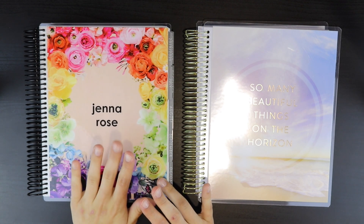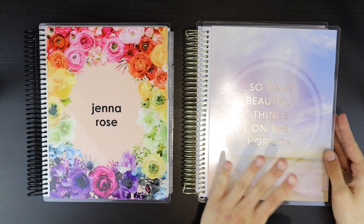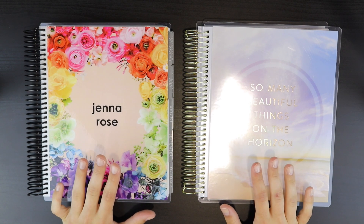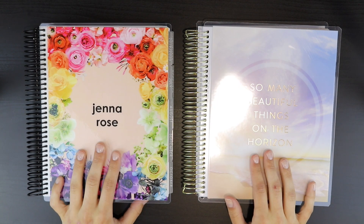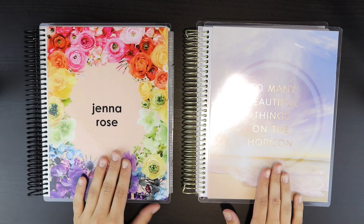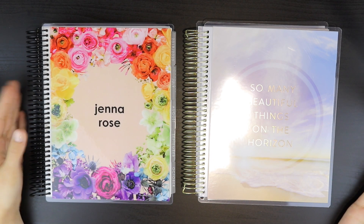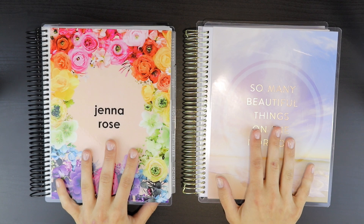Some people do from January to December like normal, but with my Erin Condrens I normally purchase a new one in July, starting in July. And this one I got from Michaels, which is the Recollections planner, starts in July as well. So it is actually the first week of July when we are watching this video — going up on the 1st of July. If any Canadians are watching, happy Canada Day, and if you are American, happy 4th of July. We're going to get right into this video — we are comparing two very popular planners: the Erin Condren Life Planner and the Recollections Planner from Michaels.